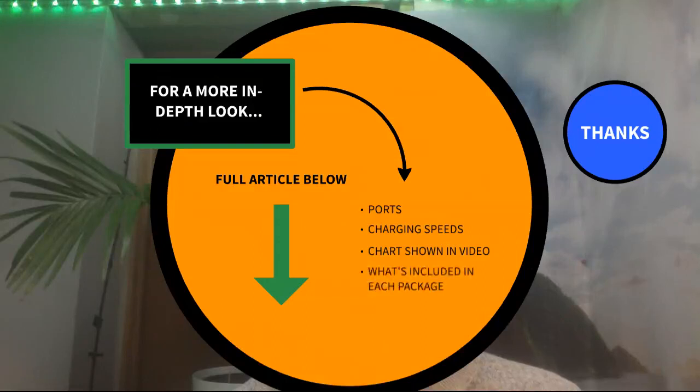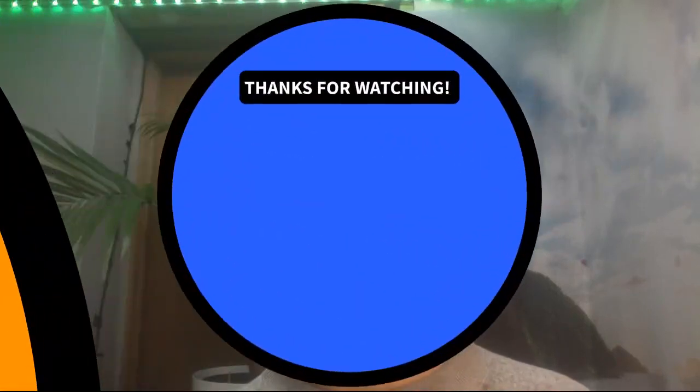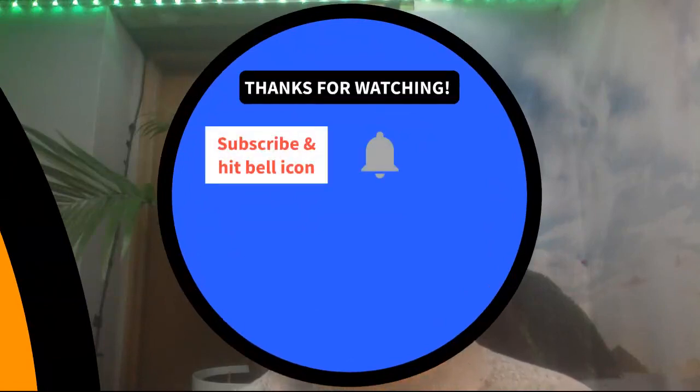In the article I have the comparison chart shown in this video, what's included in each package when you buy them — cables and other accessories — and other related content with more of my related articles.